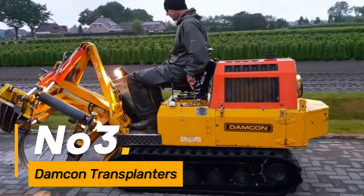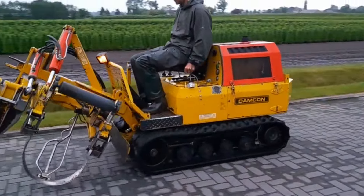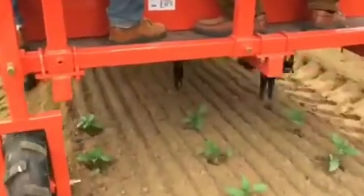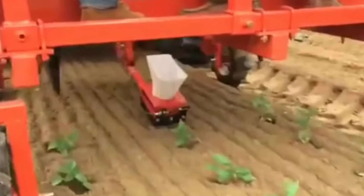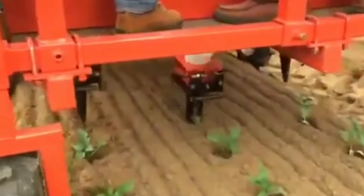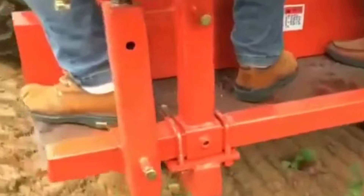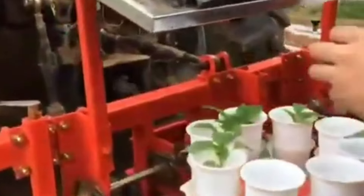This harvester integrates advanced technology to streamline the timber extraction process, contributing to a sustainable and effective approach in the forestry industry. Number three: Damcon Transplanters are specialized machines designed for planting and transplanting trees, catering to agricultural and forestry needs. These machines facilitate the efficient handling and relocation of young trees, contributing to afforestation projects and forest management.